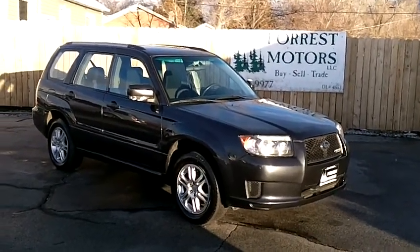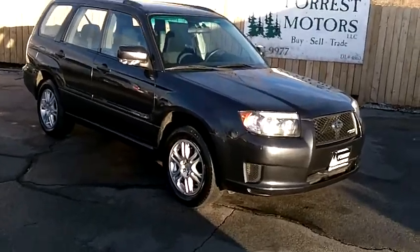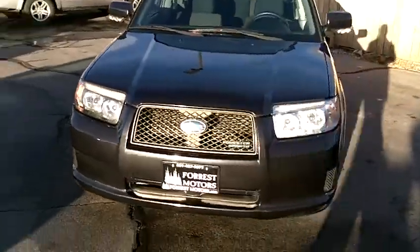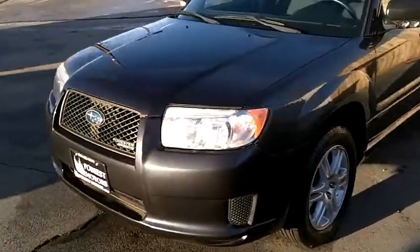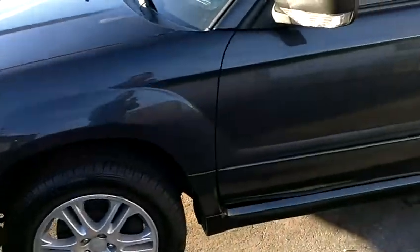2008 Subaru Forester Sport, gray with 86,000 miles on it. We're just going to do a very quick walk around the vehicle so you can inspect the condition of the car inside and outside. Starting on the driver's side of the vehicle here.